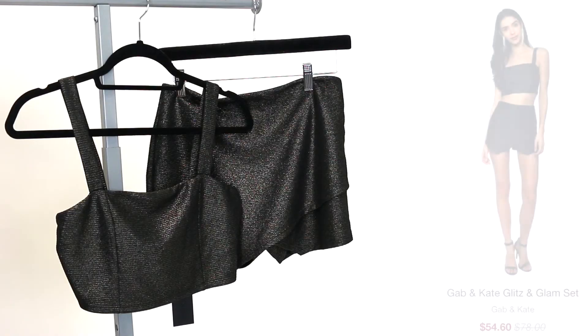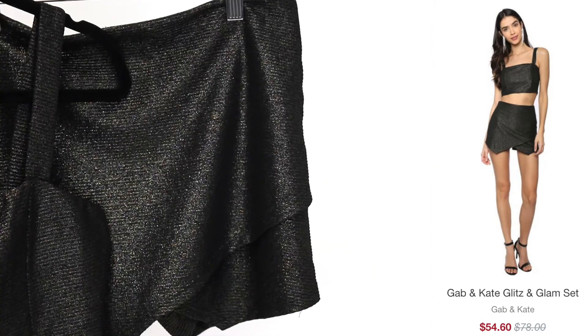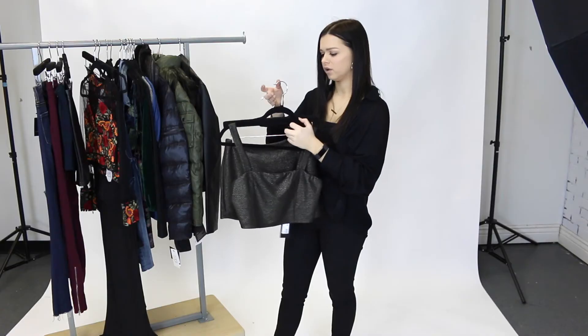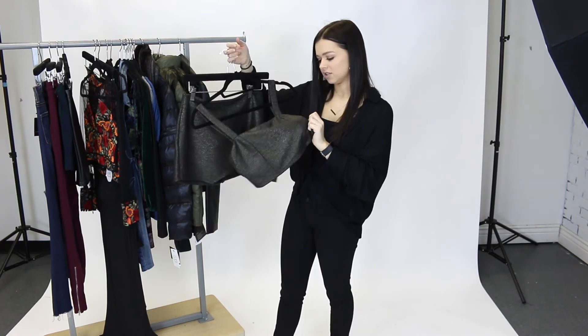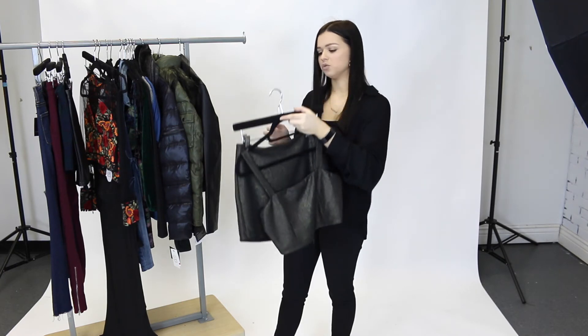Next we have this Glitz and Glam set by Gab Kane and this is one of my favorite outfits. This is stunning. This is such a good set to have — you can wear this on so many different occasions. You can even wear it in the winter and pair a nice big jacket over it. It's just such a gorgeous material, so comfortable, and just beautiful.